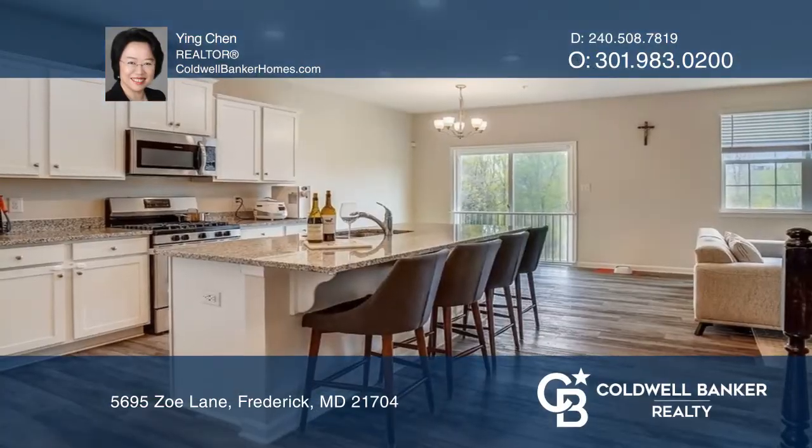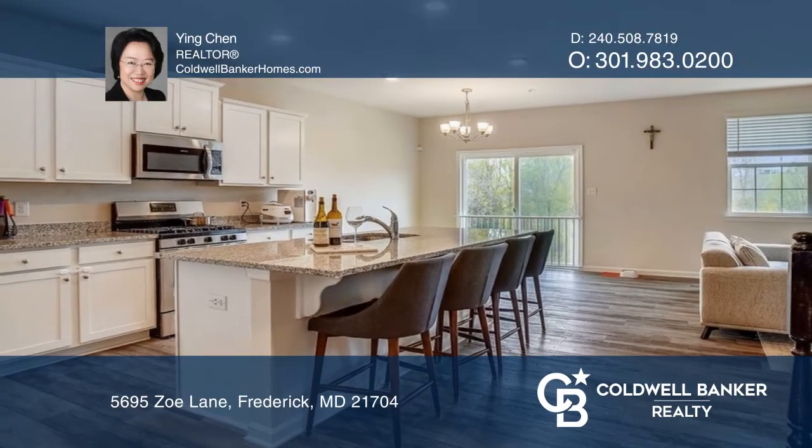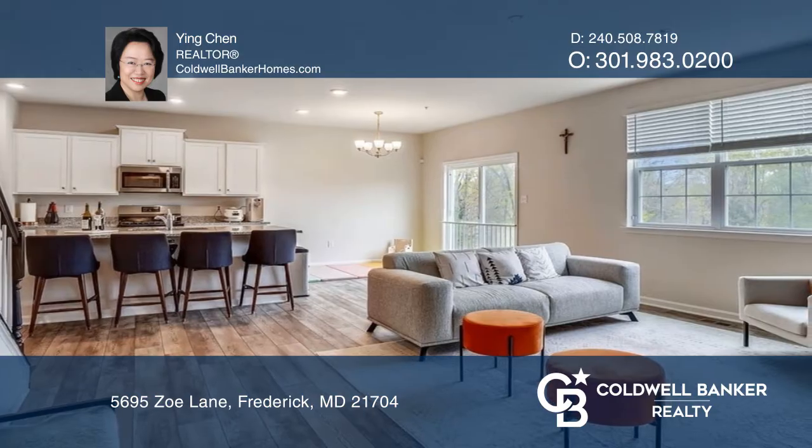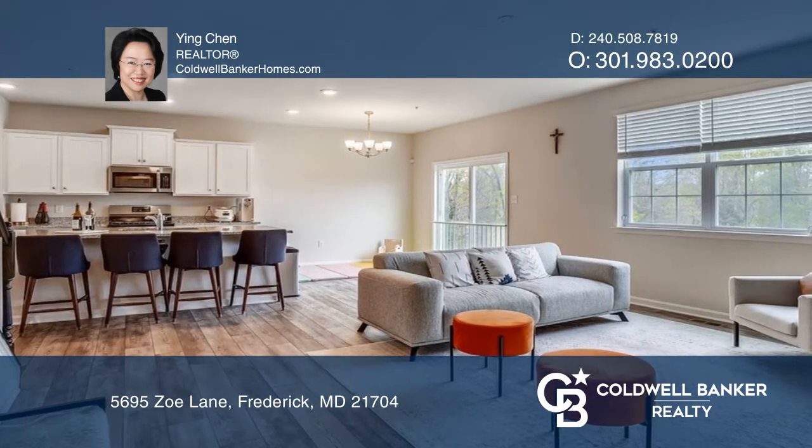This delightful sun-filled house is two and a half years young. It offers an open floor plan, sizable first floor bedroom, and a gourmet kitchen with a large granite countertop island. The breakfast area offers a sliding door to the backyard.